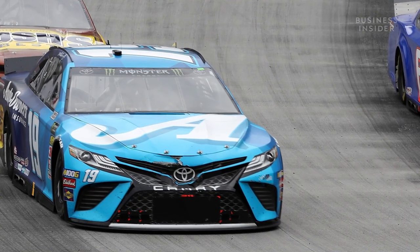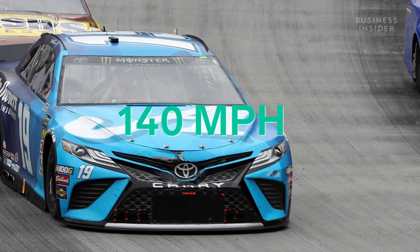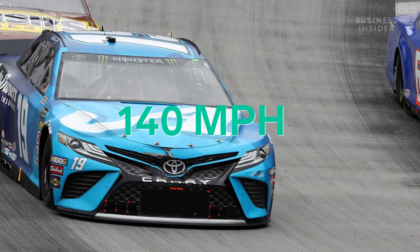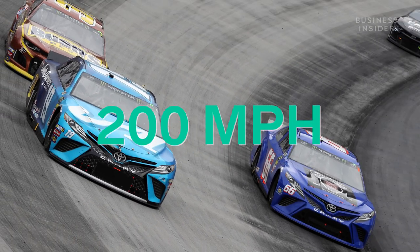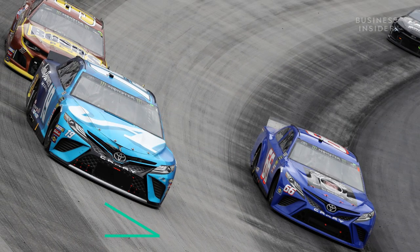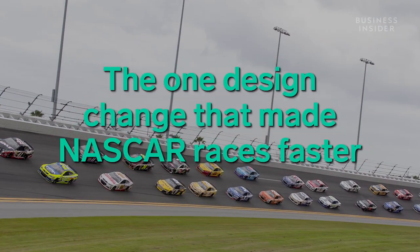In the first year of Daytona, stock car drivers qualified at speeds of more than 140 miles per hour. And today, at the same track, that speed is more like 200 miles per hour, in large part because of the steep banks. Which raises the question: how do banked walls help cars go faster?